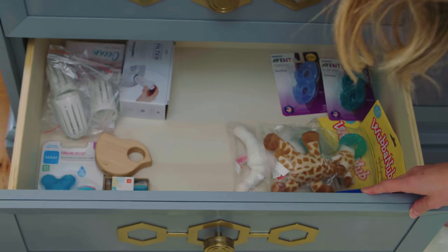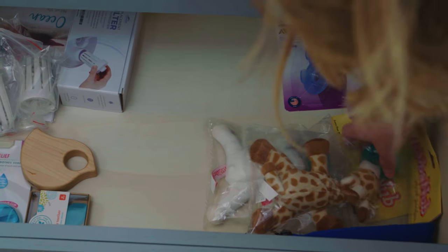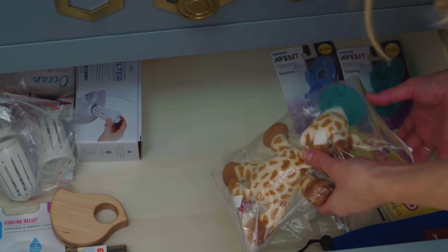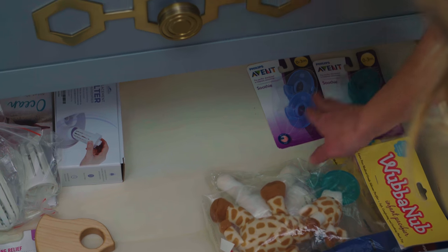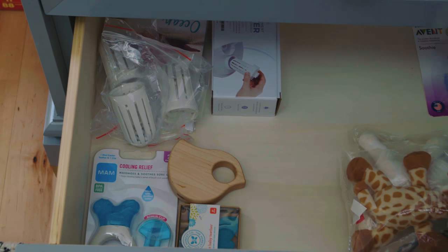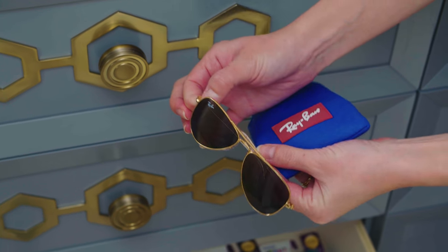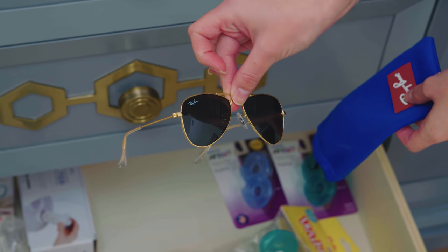In the bottom drawer, I'm just starting to put stuff that we'll eventually use with the baby — pacifiers, a couple of wubbinubs, these types of pacifiers, some teethers and toys. This is for the humidifier. I don't know when we're going to end up using them yet, but they're little baby Ray-Bans — from my friend Meg. They don't fit on my face, that is how small they are.